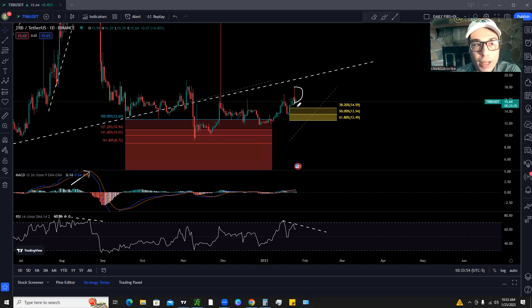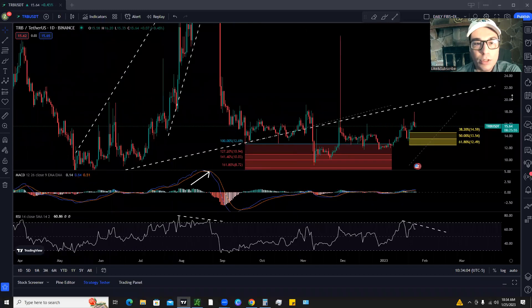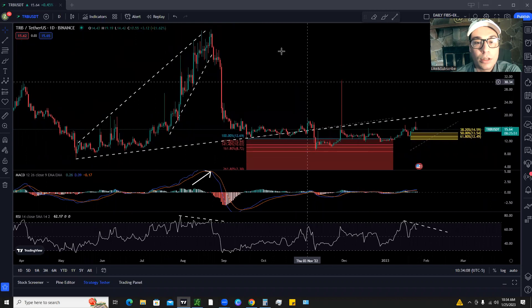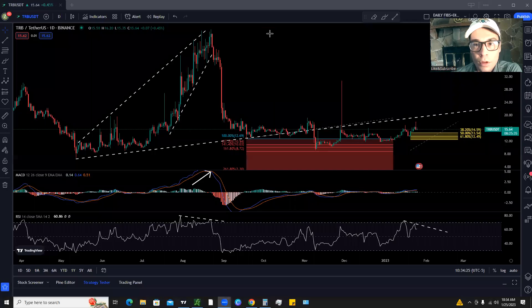We did get a pullback already from about $18 down to about $15.50. Let's take a look in the past and see how this has played out before once we got bearish divergence. If we zoom out a little bit and go backwards, we can see that we had a bearish chart pattern setting up.